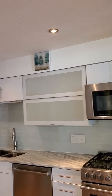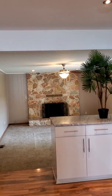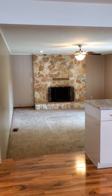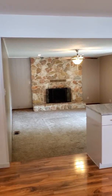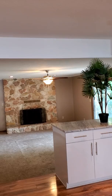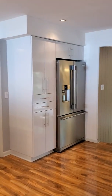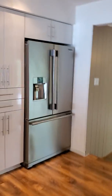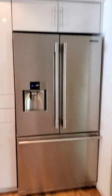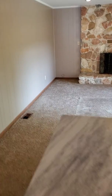Modern appliances, recess lights — all the amenities you want in a new kitchen. Then you can see it's going towards the family room with the fireplace and sliding doors towards the back of the house. This kitchen is huge. There's the Frigidaire refrigerator. Here is the family room, open.